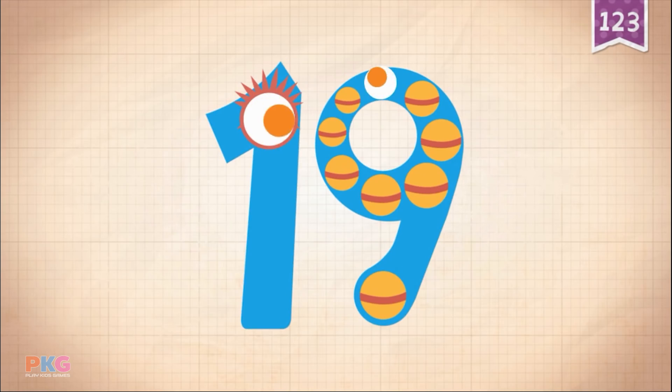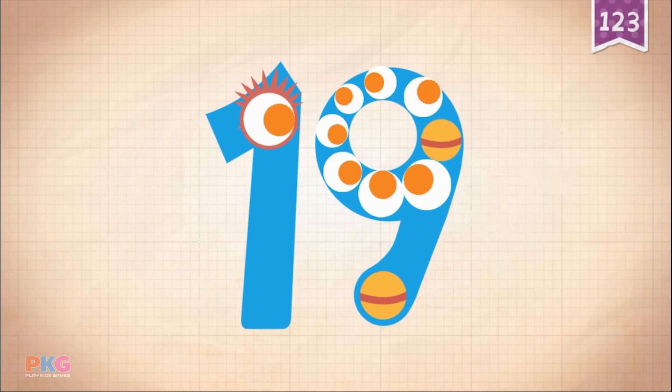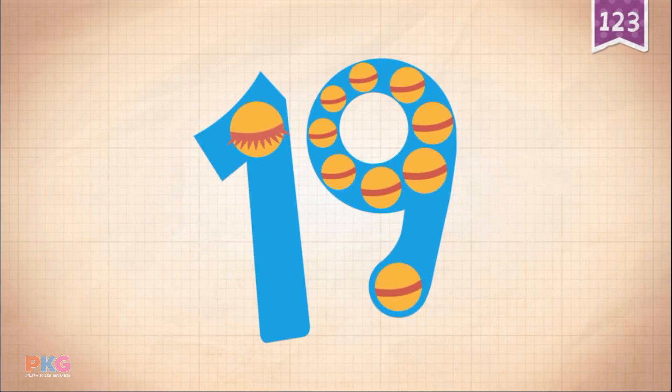10, 11, 12, 13, 14, 15, 16, 17, 18, 19. 19, 19. 19. 19, 19, 19, 19, 19. 19, 19, 19, 19, 19.